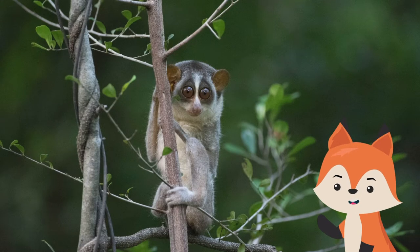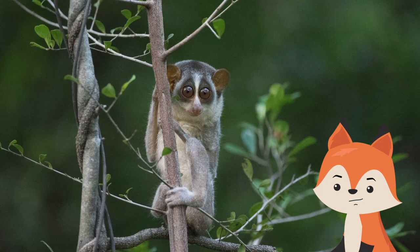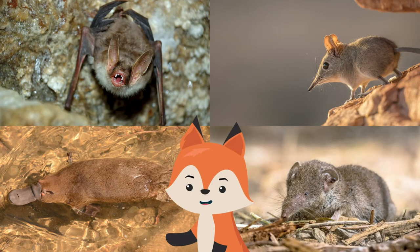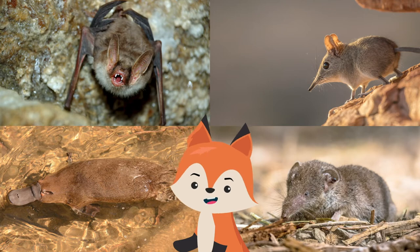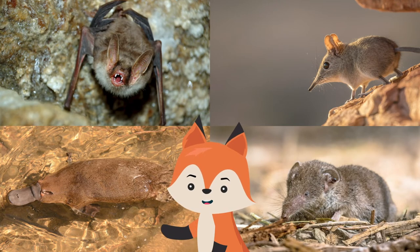There are only five other mammals known to use venom against individuals of their own species. The list includes vampire bats, two species of shrews, platypuses, and solanodons, which are shrew-like critters found in Central America.